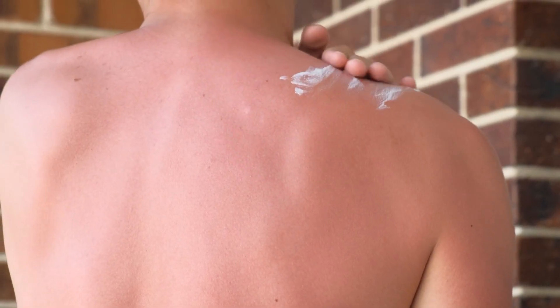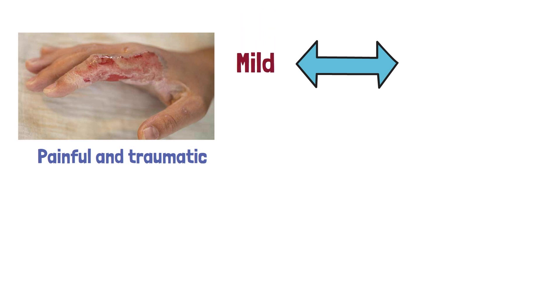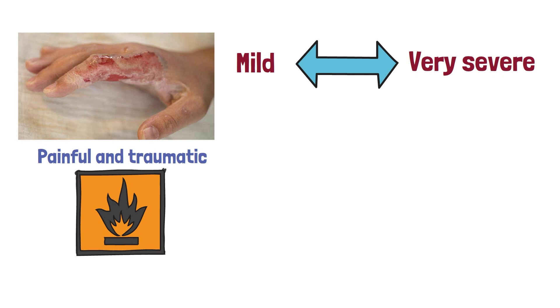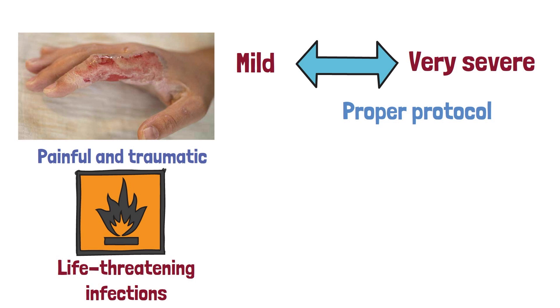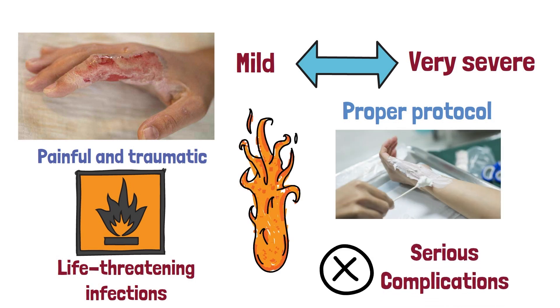Burns are some of the most painful and traumatic injuries a person can suffer. Burns can range from mild to very severe, and they are especially dangerous because of their potential to cause serious and even life-threatening infections. It is important to know the proper protocol for treating burns so that you can help a burn victim and minimize the risk of serious complications.